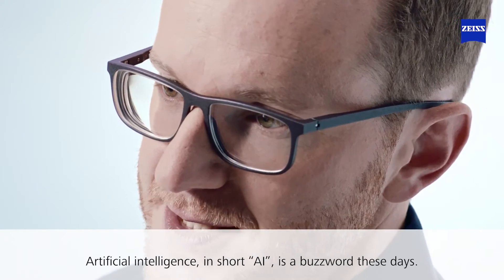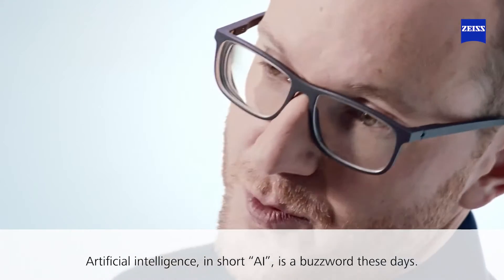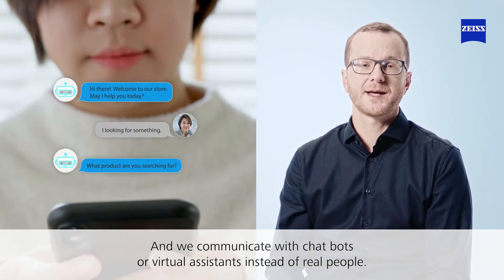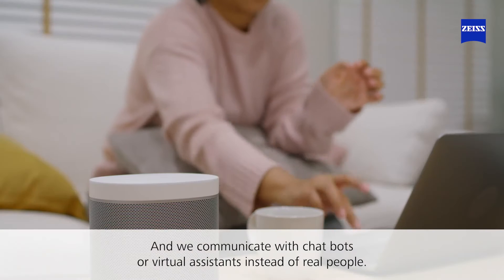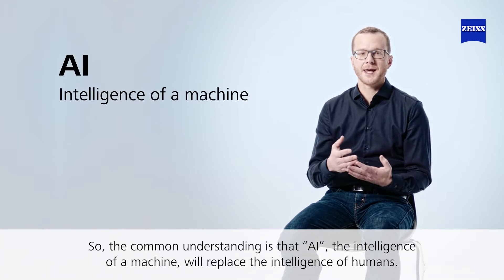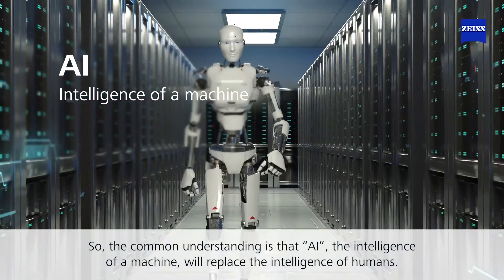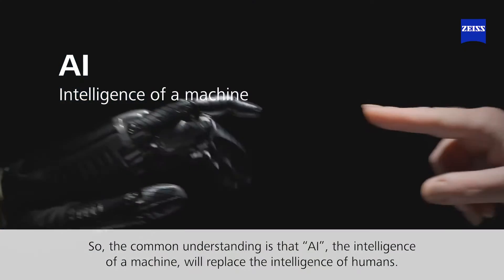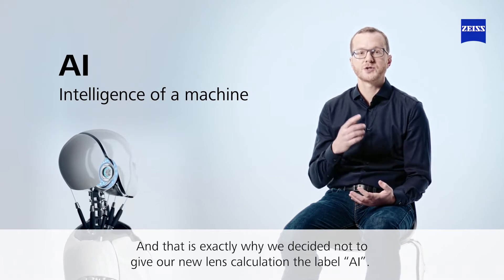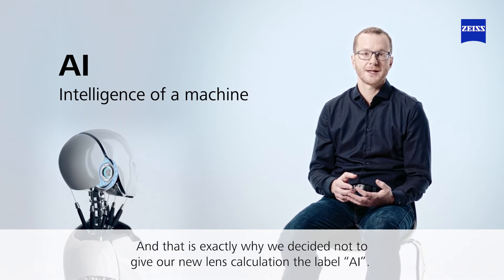Artificial intelligence, or AI, is a buzzword these days. Everything needs to be clever and smart, and we communicate with chatbots or virtual assistants instead of real people. So the common understanding is that AI — the intelligence of a machine — will replace the intelligence of humans. And that is exactly why we decided not to give our new lens calculation the label AI.